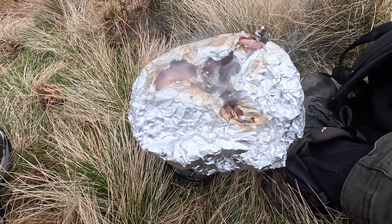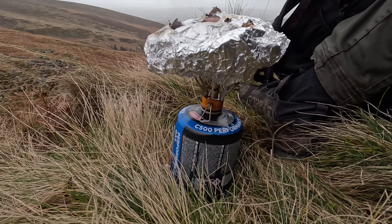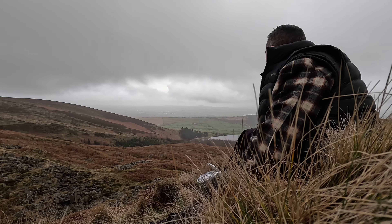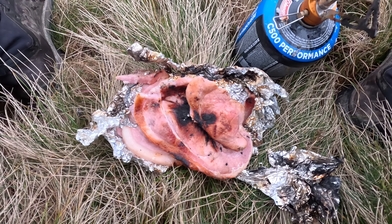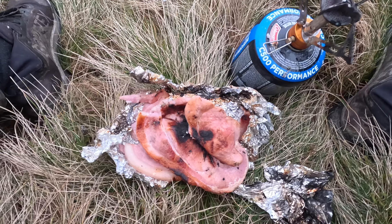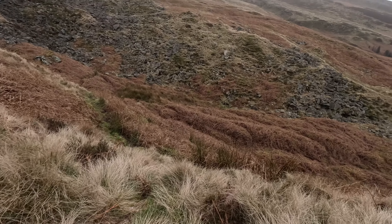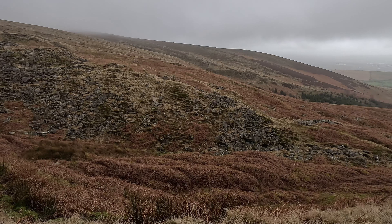I've just turned them around and you can see they're definitely cooking away - smells beautiful. There we go - a couple of gammon steaks. Maybe slightly well done in the middle, but we're not in a restaurant. This beats any restaurant - absolutely beautiful. That flame-grill taste, love it.